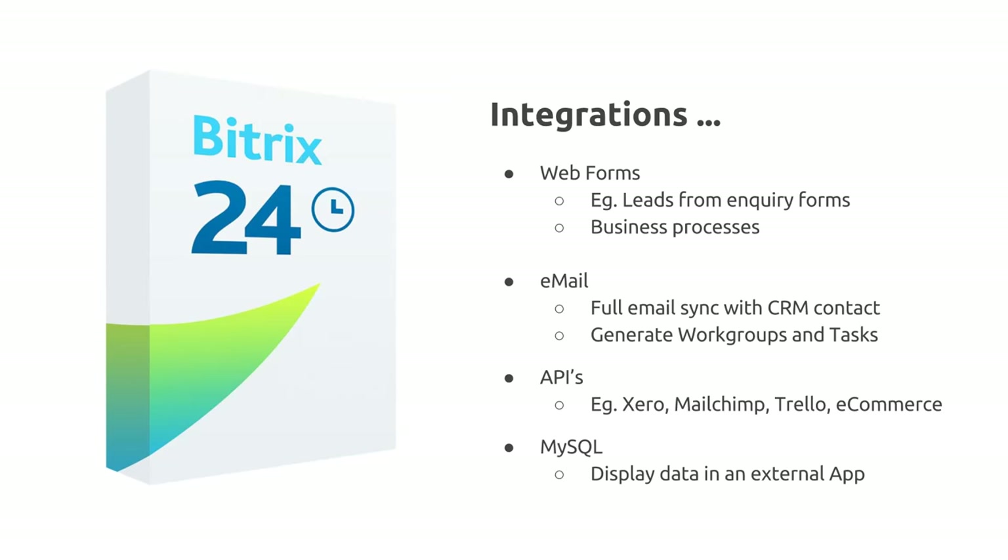Email integration: self-hosted allows you to fully sync incoming emails with the CRM, which is very different to the cloud. In the cloud we have a tool called Save and Sync which allows some level of integration, but with self-hosted we've developed a process that allows all incoming emails to find the right contact within the CRM and save a copy of that email. Email rules can also be configured to create really any other item within the system such as workgroups and tasks. APIs: Bitrix includes an API which allows for integration with other web services — ones we've worked with include Xero, Mailchimp, Trello, and a number of e-commerce packages.